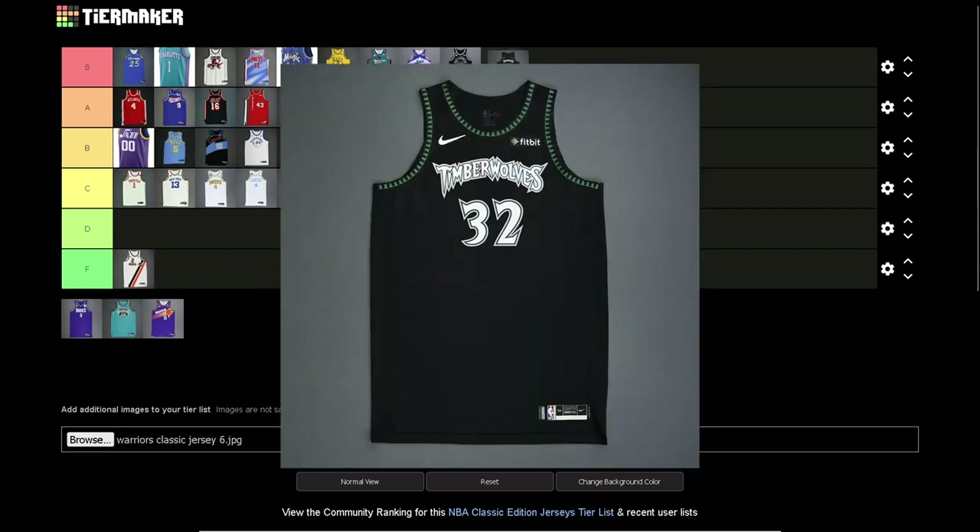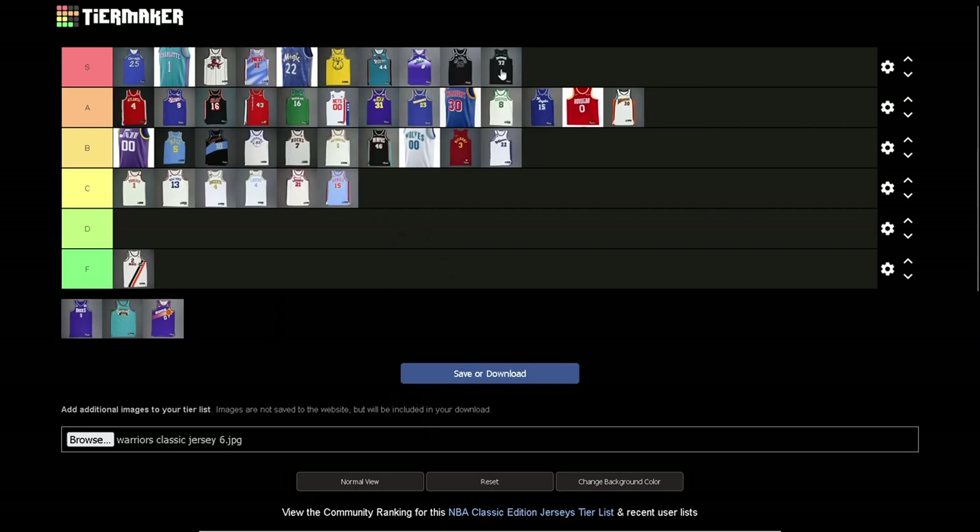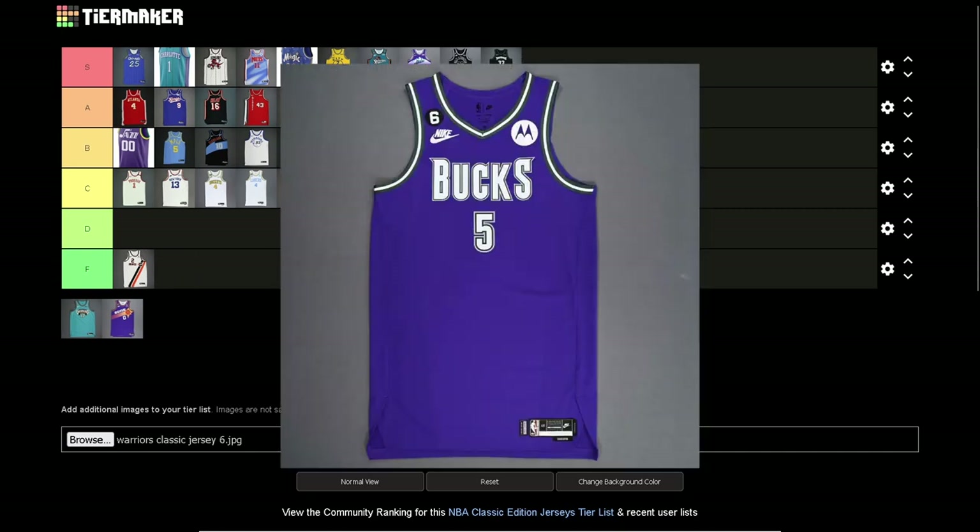Minnesota Timberwolves — gotta go S tier. Derrick Rose dropped 50 in this jersey. This is a KG era jersey — well, before his prime (his prime was with the Celtics) but he balled out in these. I love the black with the trim on the collar and armholes with the trees. A slight bit of green but it's still there and it still works. The font is classic. So good.